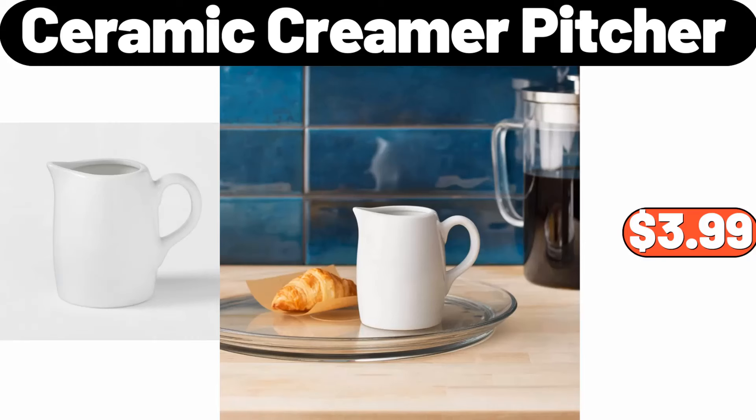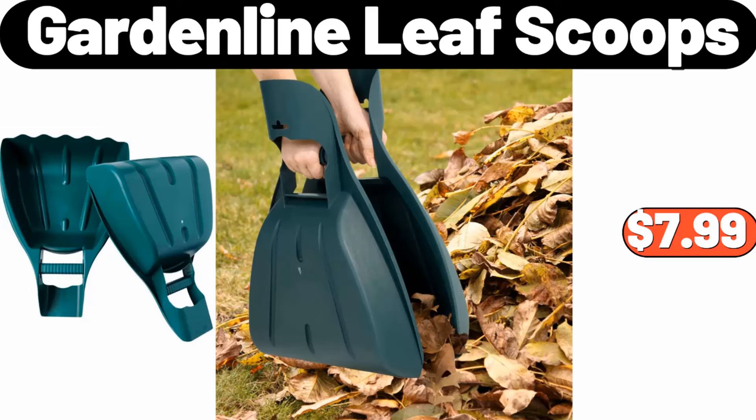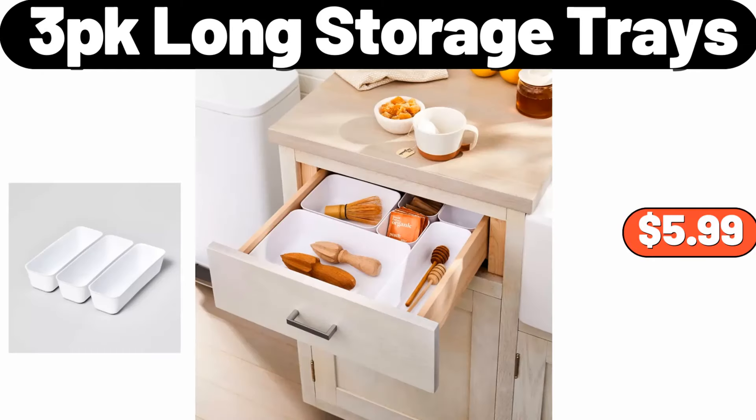Ceramic creamer pitcher, $3.99. 4 pack square mesh fruit basket, $29.95. Garden line leaf scoops, $7.99. Huntington home rope basket, $7.99. 3 pack long storage trays, $5.99.